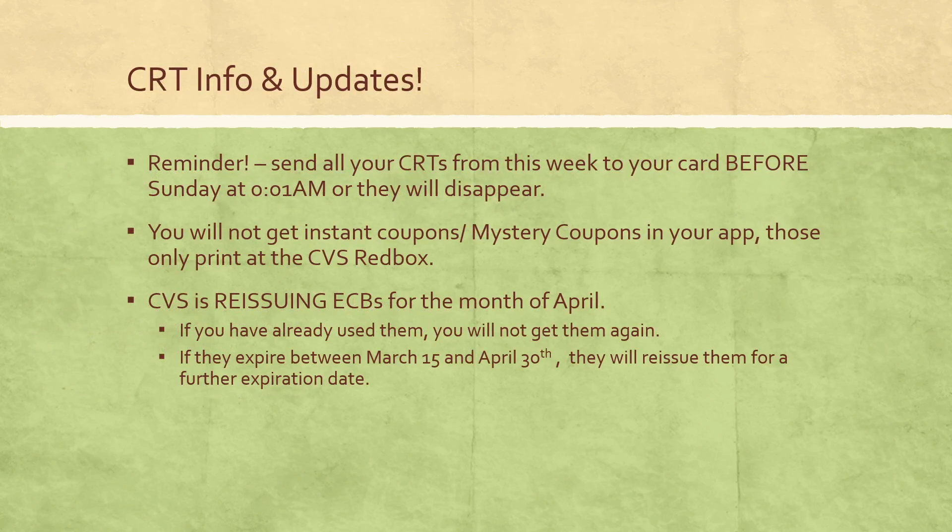Here are some CRT info updates and reminders. Make sure you send all of your CRTs from the current week to your card before Sunday at 12:01am — right when it hits Sunday they're going to disappear. I don't believe there's a limit on how many you can send to your card. Also, if a CRT printed at the red box, you cannot use that printed CRT online, so it's important to send them to your card digitally. You can find your rewards on the app or on a computer under the deals and rewards or extra care tab. Make sure you also clip any digital coupons available this week so they don't disappear next week.